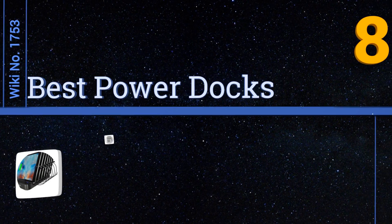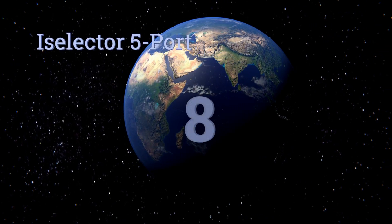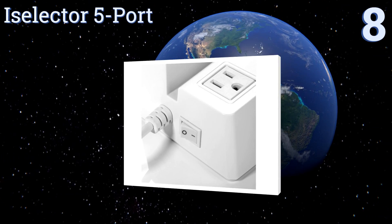Easyvid presents the eight best power docks. Let's get started with the list. Starting off at number eight, if you're looking for plentiful charging options but are concerned with device organization,